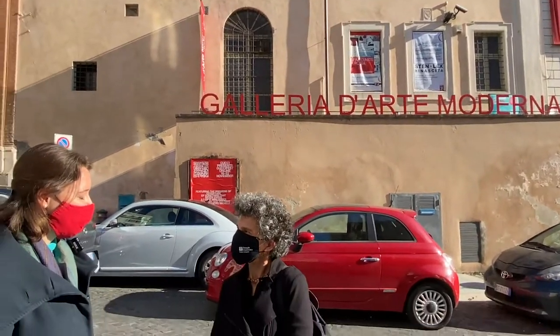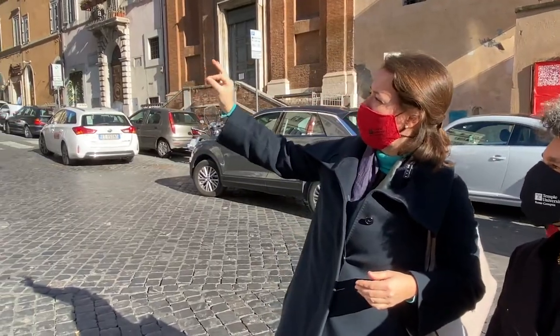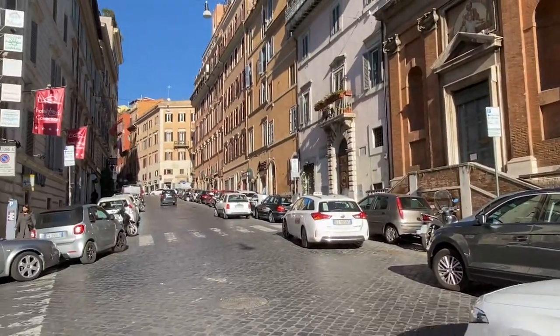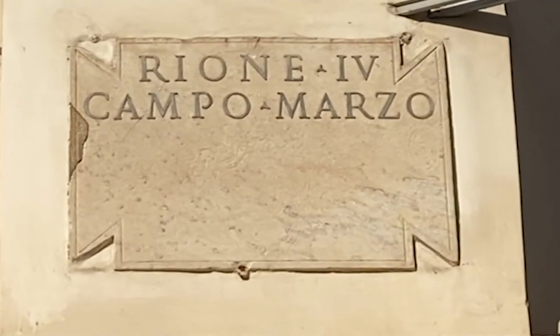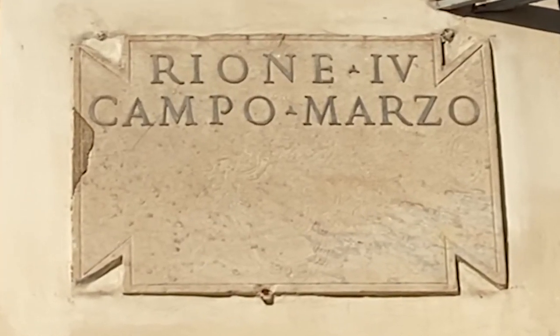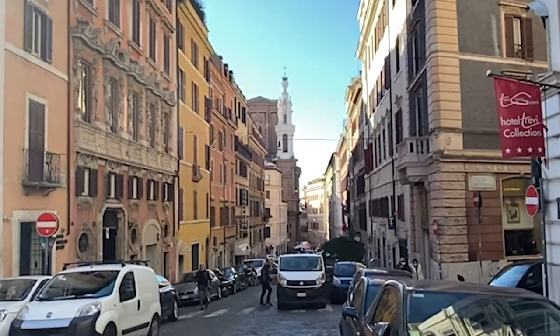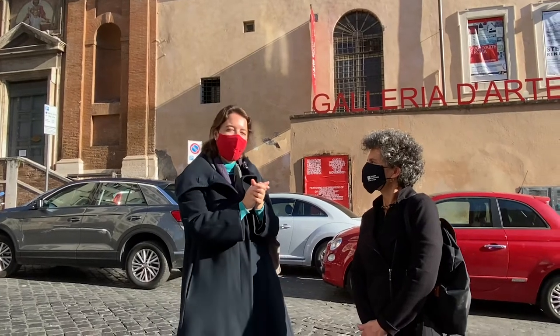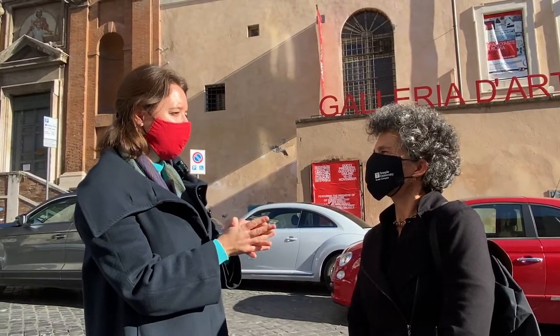I'm so happy to be here this afternoon in this nice neighbourhood — you're really in the centre of Rome. You can see the Campo Rione Campo Marzio. We are really in the historical centre of Rome, on a very important street that connects with the Spanish Steps and the Trevi Fountain — the street called Via Francesco Crispi, named after one of the statesmen who were architects of the unification of Italy in the 19th century.